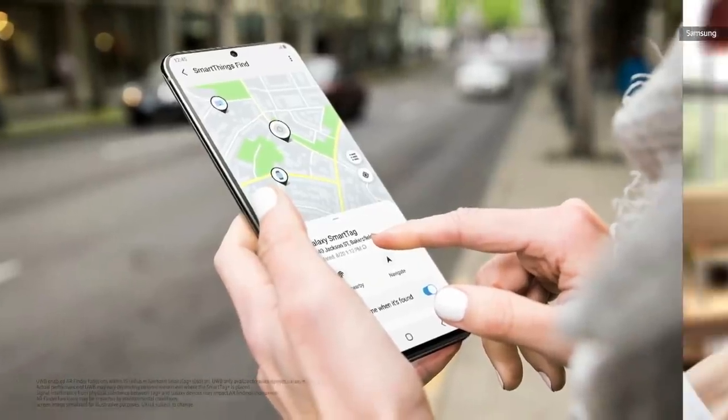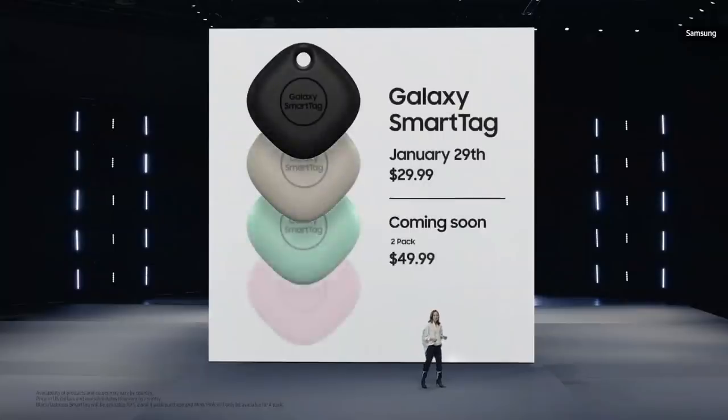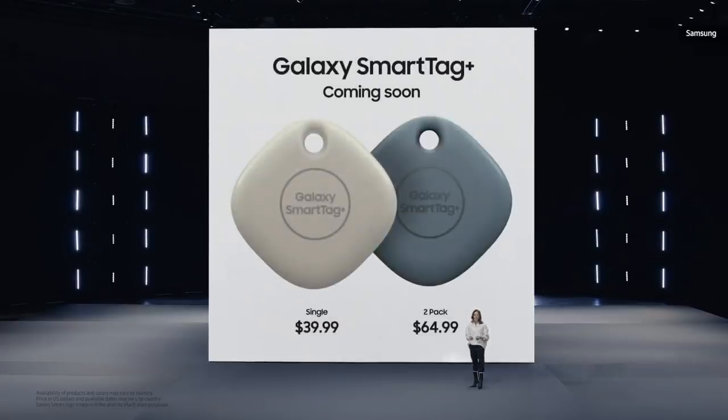But wouldn't it be great if you could find the precise location of your lost item? Galaxy Smart Tag Plus is built with Ultra Wideband Technology, or UWB. Thanks to UWB and AR Finder, Galaxy Smart Tag Plus will help you locate your belongings with unprecedented accuracy by guiding you to their location. You can get a Smart Tag on January 29th, and a Smart Tag Plus later this year.